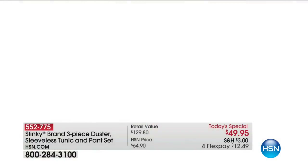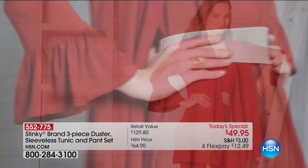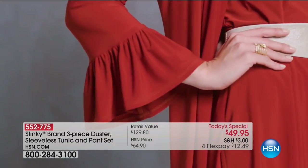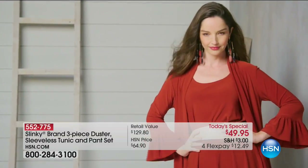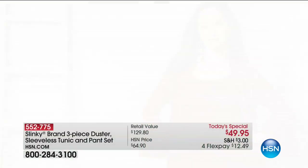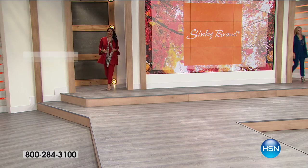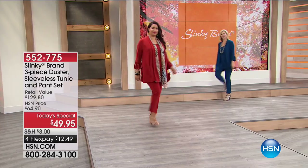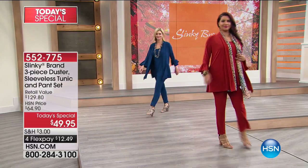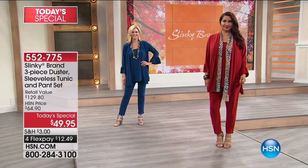Here is our finest value on the day. The value is exceptional; the style is unprecedented with that beautiful bell sleeve — the flirtiness, the flounciness, the beauty of the drape, the elegance, the comfort. Everything comes together to make it an all-star outfit that delivers on comfort, on style, and on value. When we talk about what we're offering today, you are getting a three-piece set.